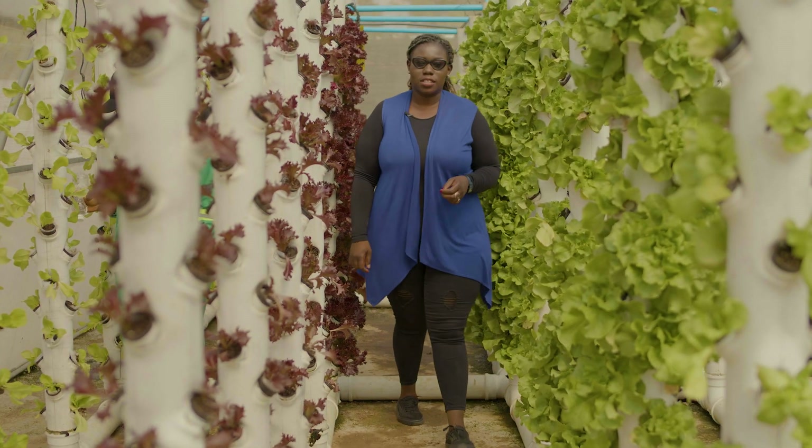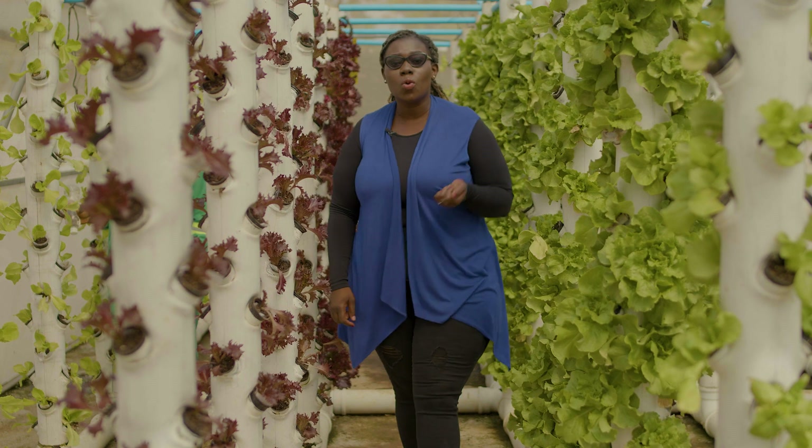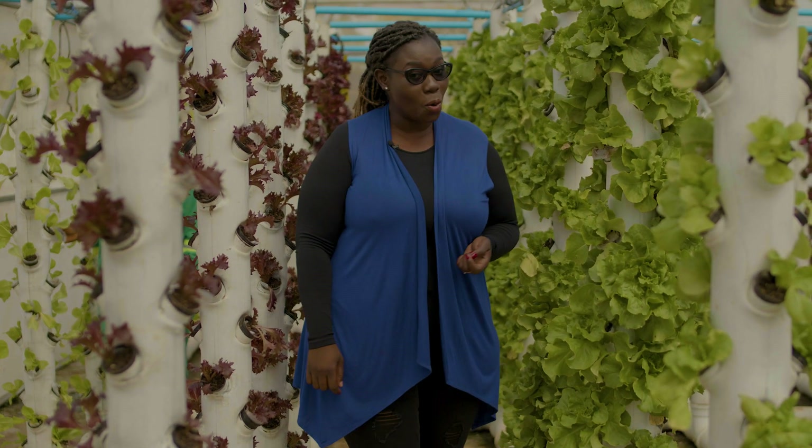One of the most interesting concepts of our time is to use pure water to grow plants, and it's called hydroponic farming. We're here in the heart of Vainona, where we're about to see what Vita Grow does to ensure that you get the best things served on your plate. Join me!